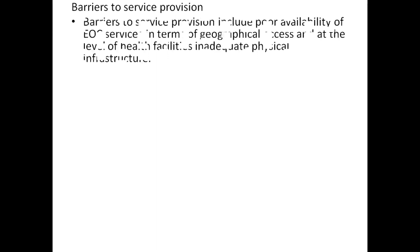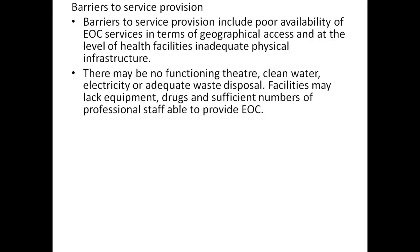Barriers to service provision include poor availability of EOC services in terms of geographical access and the level of health facilities, as well as inadequate physical infrastructure. There may be a non-functioning theater, lack of clean water, electricity, and inadequate waste disposal.